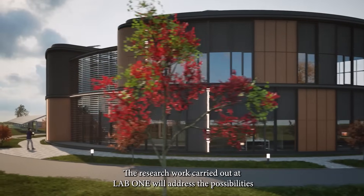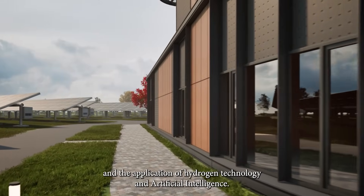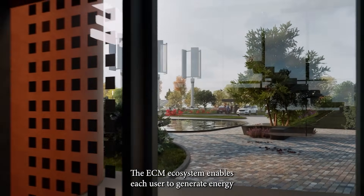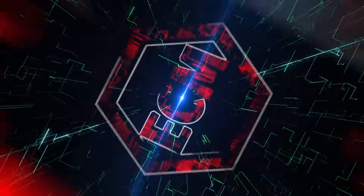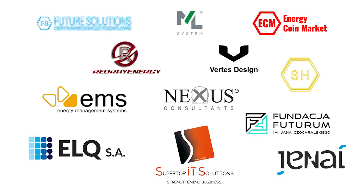The research work carried out at Lab One will address the possibilities of cluster configurations, energy production efficiency, and the application of hydrogen technology and artificial intelligence in the energy sector. The ECM ecosystem enables each user to generate energy through the visualization of the cluster power capacity in Lab One's SDT One token hydrogen network.